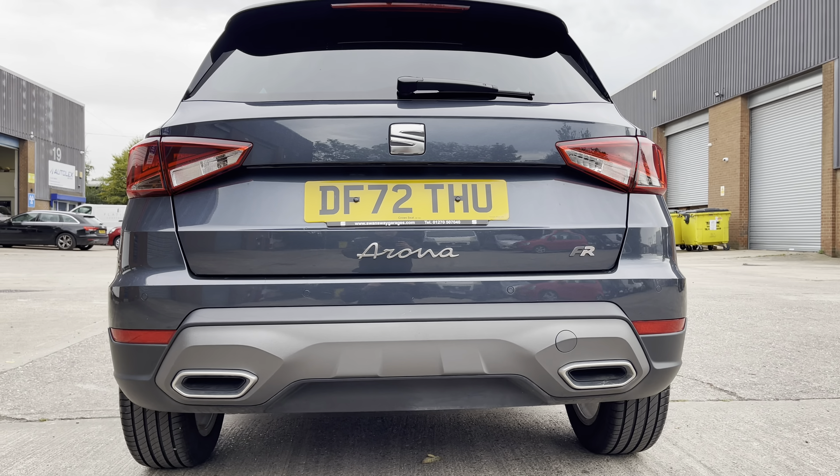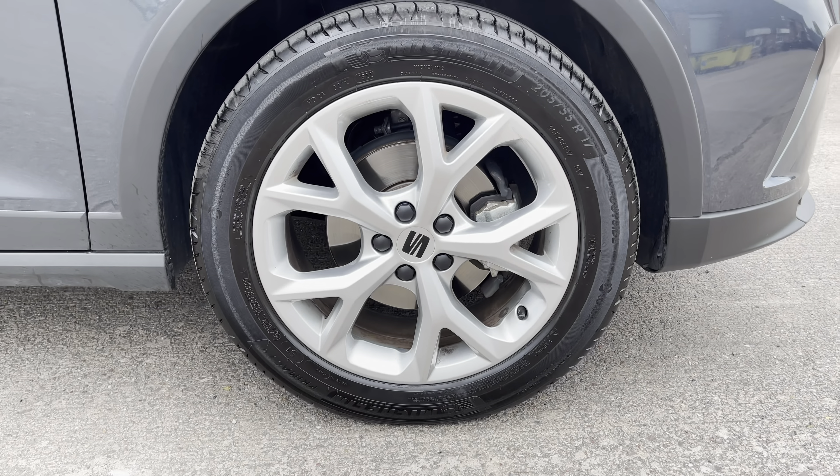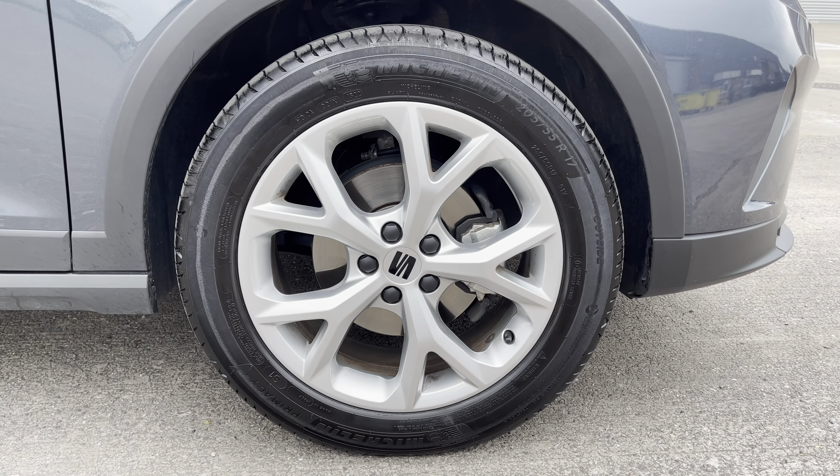We also have the vehicle's sporty looking FR rear bumper. This particular model sits on these gorgeous 17-inch dynamic alloy wheels, which really do complement the overall aesthetic of the vehicle.